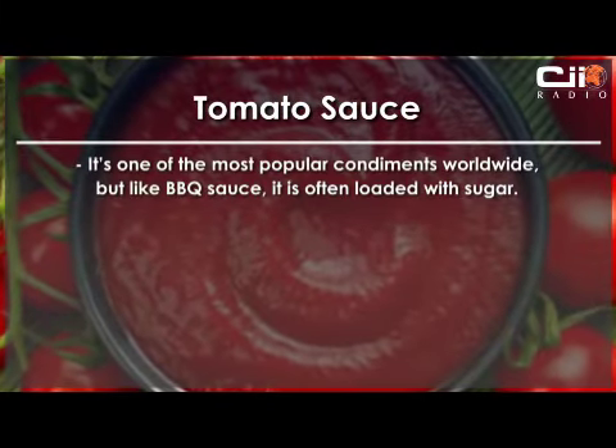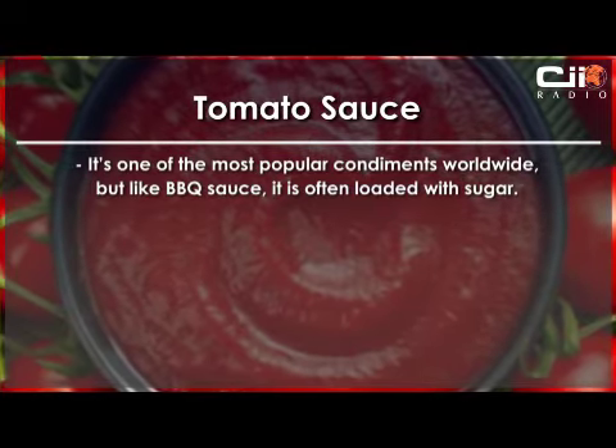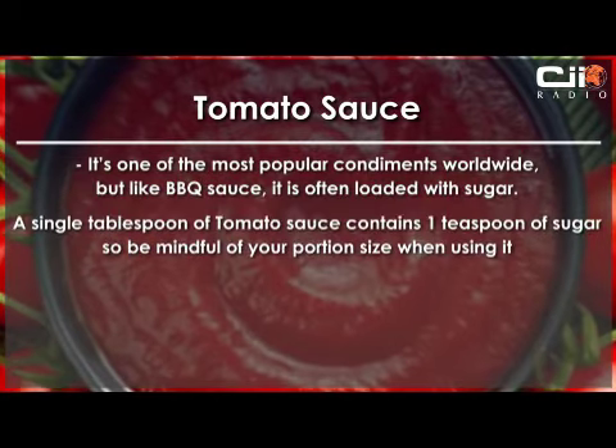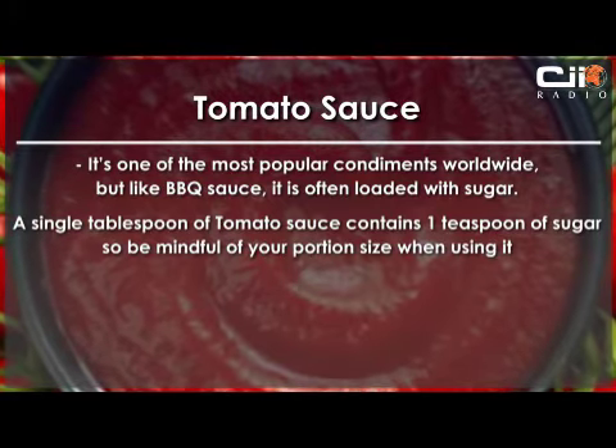Another culprit is tomato sauce. It's one of the most popular condiments worldwide, but like barbecue sauce, it's often loaded with sugar. A single tablespoon of tomato sauce contains 1 teaspoon of sugar, so be mindful of your portion size when using it.